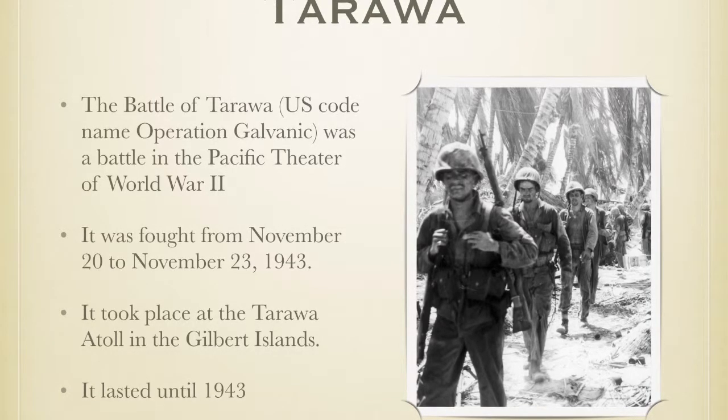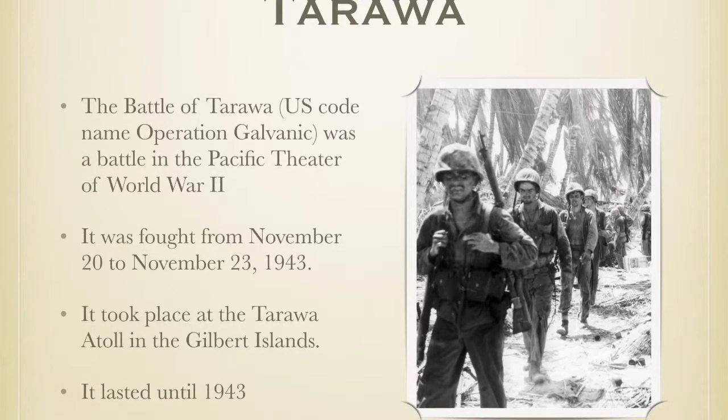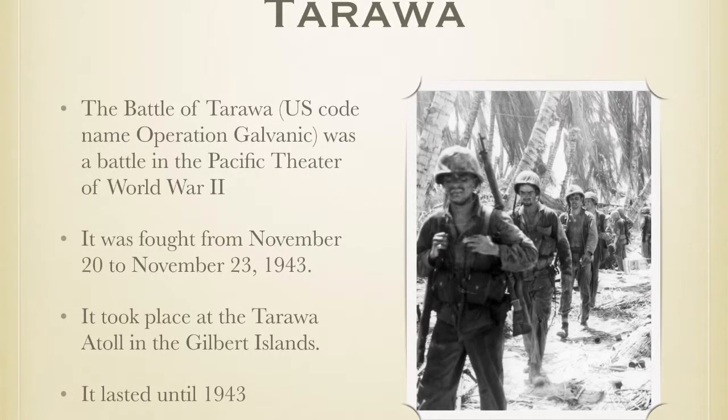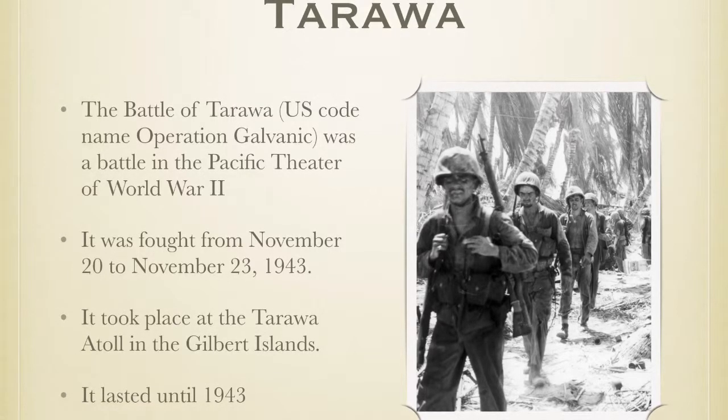The Battle of Tarawa was in the Pacific Theater of World War II. It was fought on November 20th to November 23rd, 1943. It took place at the Tarawa Atoll in the Gilbert Islands.